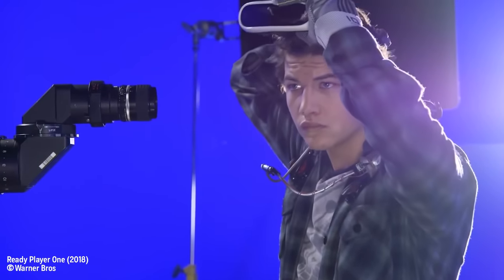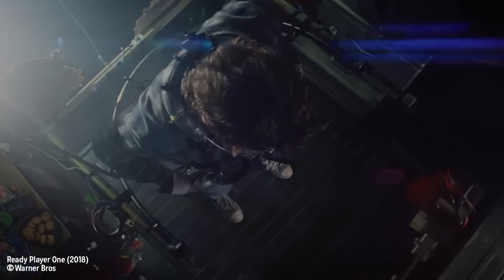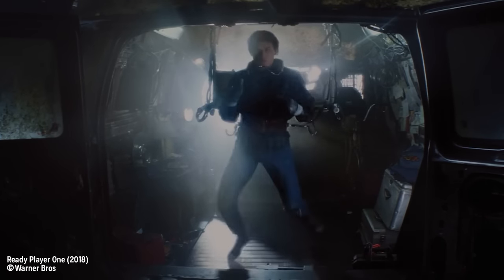It may come as no surprise that in the film most of this stack were just fake props, but what's interesting is that one device was in fact real — and that's the treadmill you see in some of the beginning scenes of the movie. That moment when Wade hops into the van and calibrates his treadmill, getting ready to jump into the Oasis, is not CGI or done by practical effects. It was a fully operational prototype.